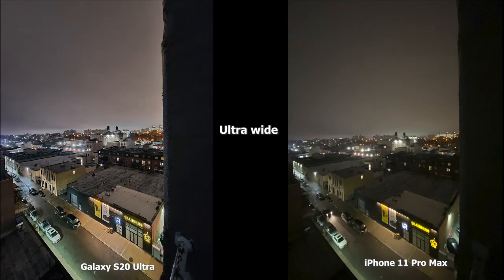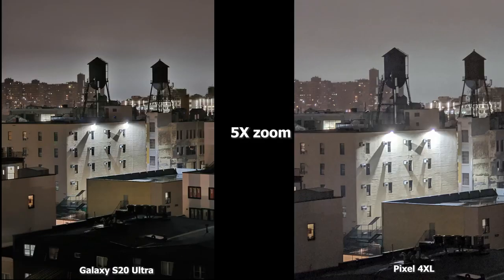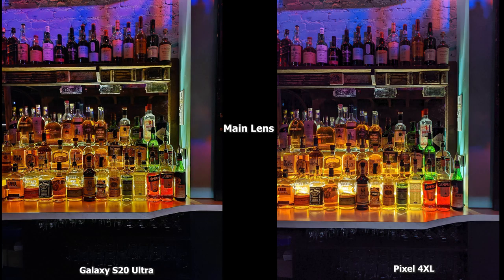The S20 Ultra really does a great job in low light at 2x. Moving to the ultra wide, the Pixel 4 XL doesn't have an ultra wide camera, and the iPhone 11 Pro Max still does a decent job without night mode. The S20 Ultra does really well with sharpening and brightening — you can see the tops of the roofs much better and how wide that lens is. At 5x zoom, where the Pixel 4 XL can also take shots in night mode, the S20 Ultra is sharper with more focus compared to the Pixel 4 XL which is a bit hazy.